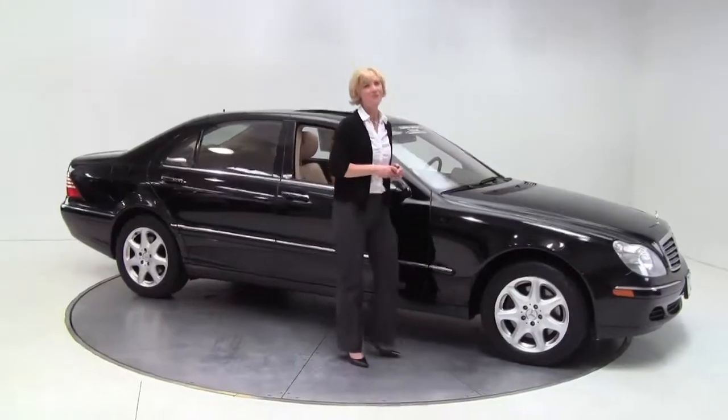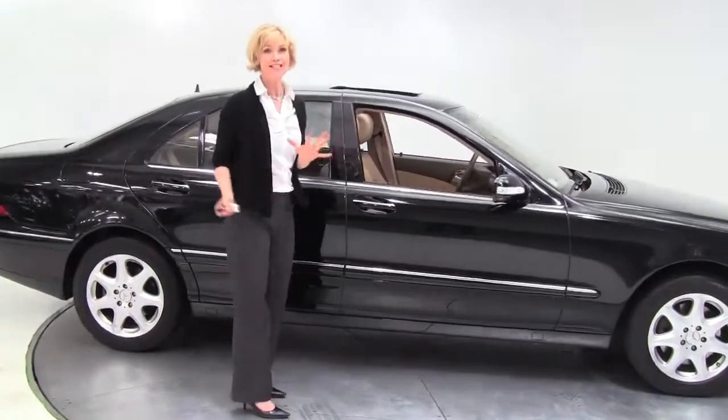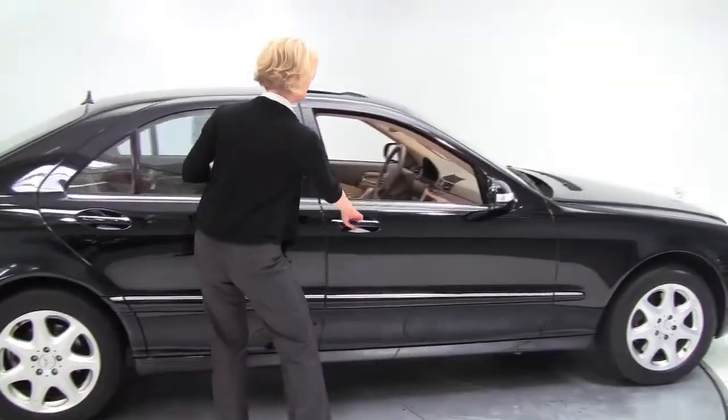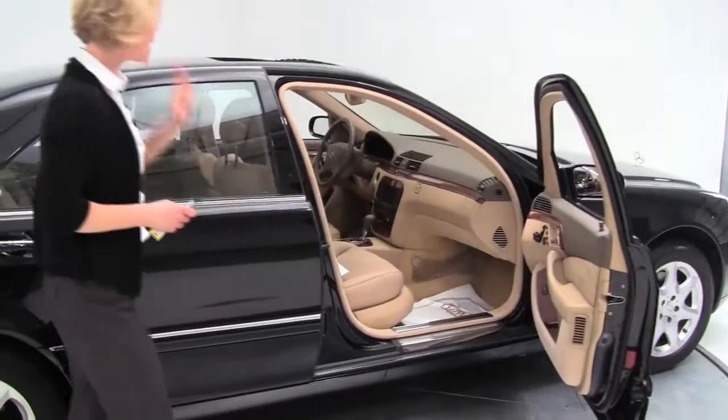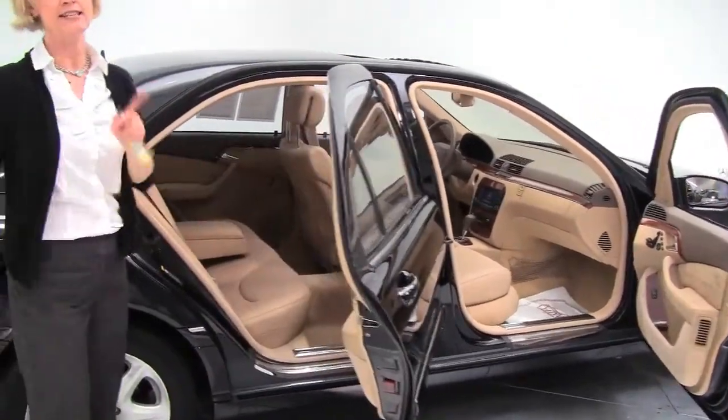Hey there everybody, this is Howard coming to you once again from Feldman & Ports in Bloomington, Minnesota. This is gorgeous — a 2006 Mercedes-Benz S434 Matic, black on tan, which we love. This, my friends, is a wise buy.